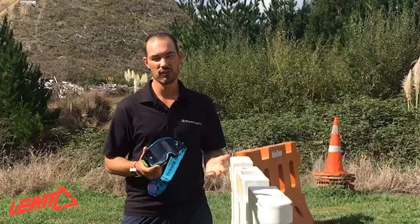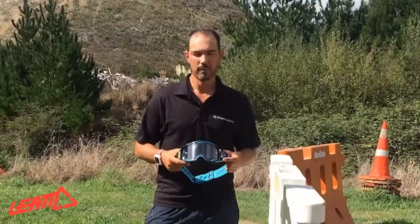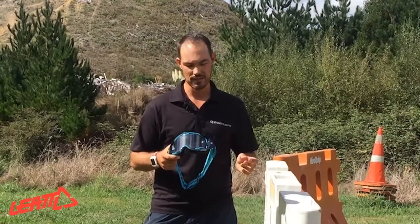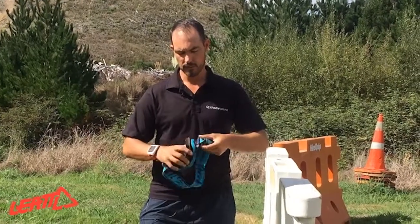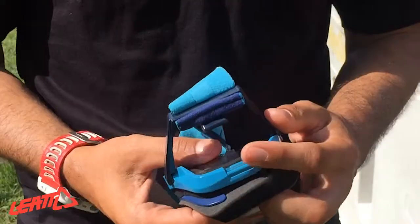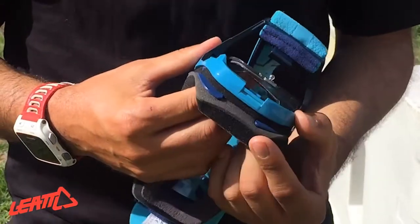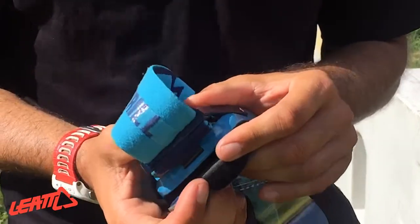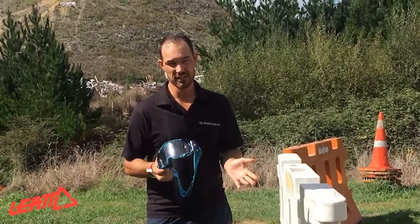Looking at the goggles, they look a lot like Scott Prospects but visually that's about as far as the similarities are. What I like about Leatt's goggles here, like most of the new goggles coming out, is that the way you get the lens out is super easy. The side clicks off — the outriggers come off just like that — and the lens pops out, no troubles. Getting them back on is pretty easy too. You just put the end over the pin and click that outrigger back on again and it's done.